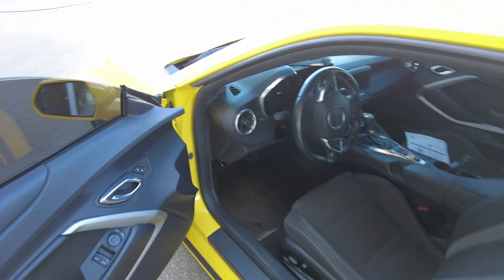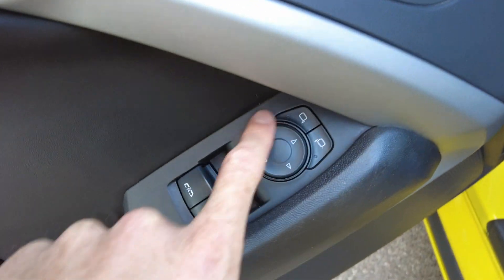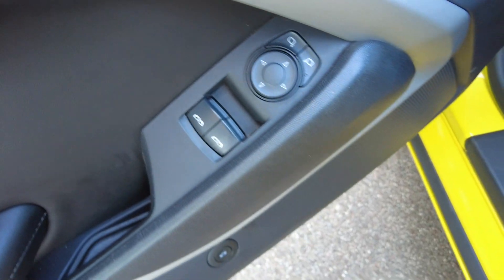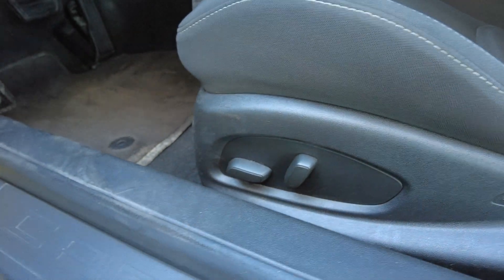As we come in here and go over some of the features in this car — it does have power locks, power adjustable mirrors, and one-touch windows. It has a fully adjustable seat here with power adjustable back, too.